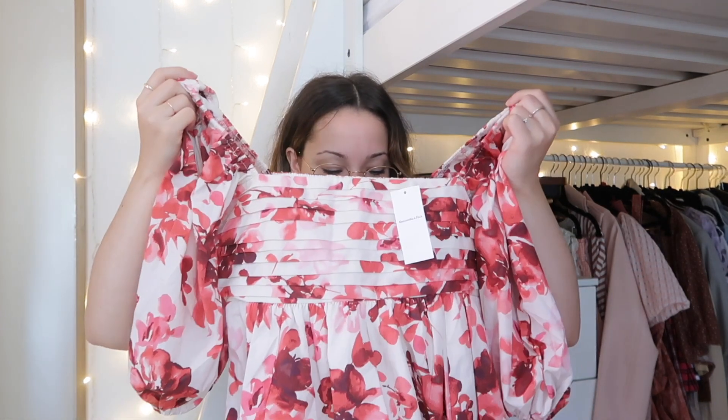Whoa, it looks quite big. I got this in a small — I think I should have gone for the extra small. The pattern itself is quite bold as well, but I love flowers and I thought it would be super cute for the summertime. I need to try this on and see — let's do that real quick.